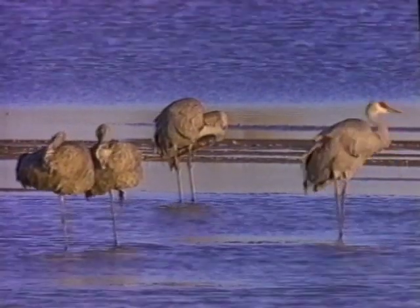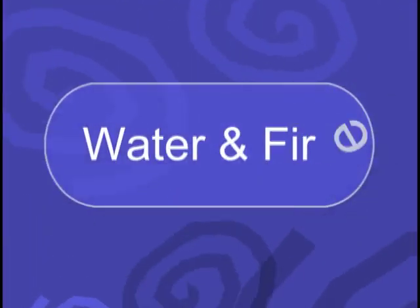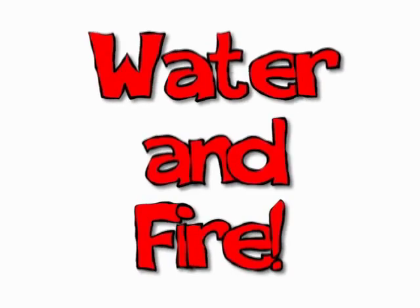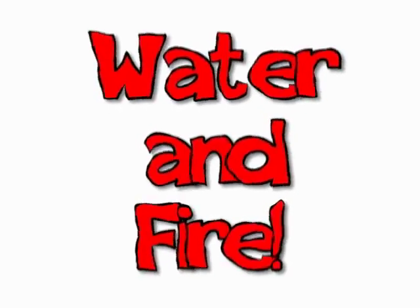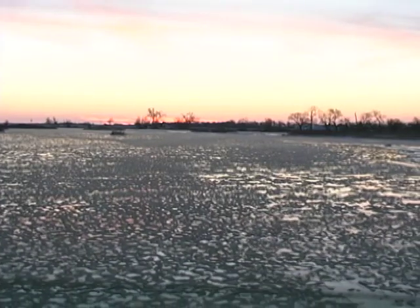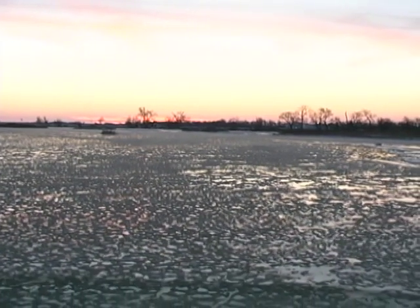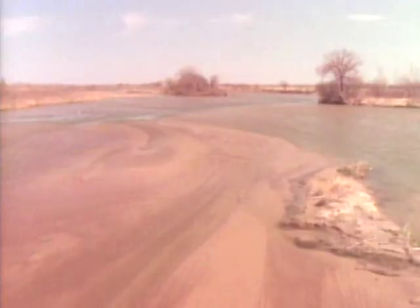What kept the river this way? Water and fire. In the spring, the water from the melting snow in the Rocky Mountains would rush down into the river, picking up sand and gravel and ice. This churning water would scour off the vegetation from the sandbars and leave the channels open and clear.